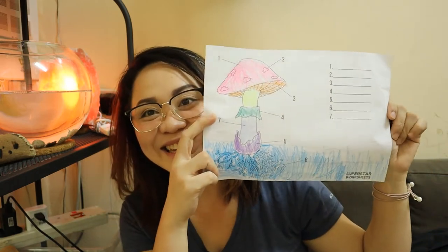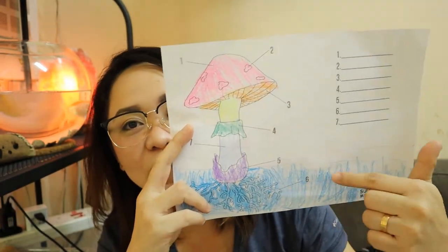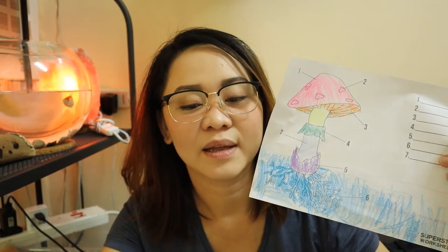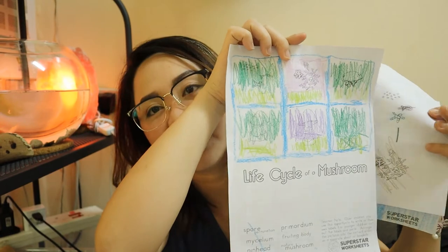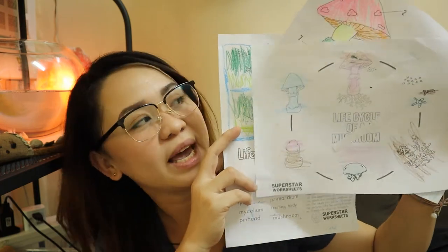So this is my fourth grader's interest, but my first grader and my preschooler are also on board. We printed a few worksheets like this for our mushroom unit. This is my second son Jethro's work — he didn't write anything here but he was able to join us during the activity and color it, as well as my little daughter Ava, who also tried to color. All these worksheets are free online — I'll try to put a link down below.